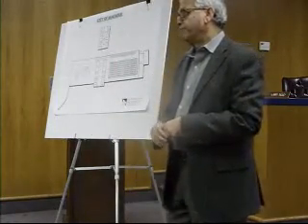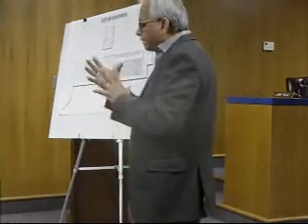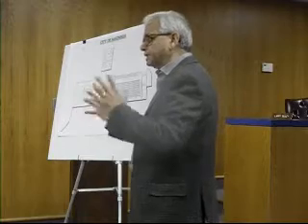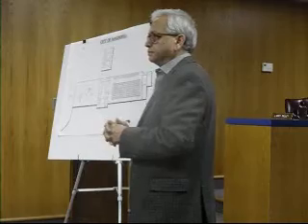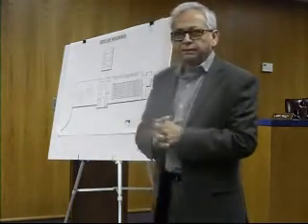Is there much of a cost difference between the two styles? We haven't gone that far, but I don't think it would be — I think we could do both concepts within the same budgetary restrictions. And how many lanes are in the pool? Eight lanes, fifty meters.